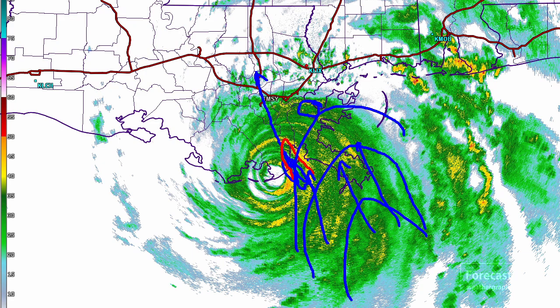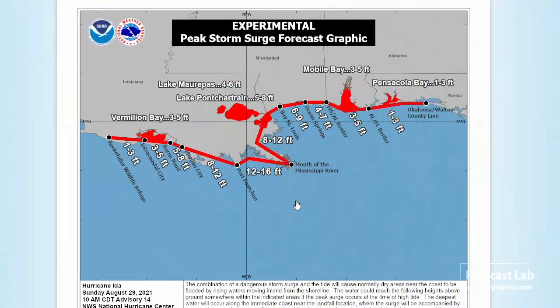Let's take a look at that storm surge. It definitely looks worse than the last time we looked at it. 12 to 16 feet from Boothville back to Port Fourchon, and Lake Pontchartrain looking at 5 to 8 feet. I'm not really an expert as far as the levee system or how close we are to inundation of some of these areas. However, this certainly looks to be a dangerous storm. We've got 6 to 9 feet all the way back to Gulfport and on the other side over to Morgan City.